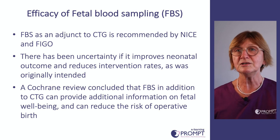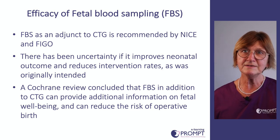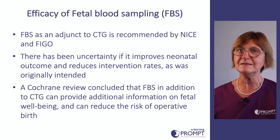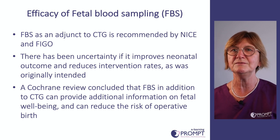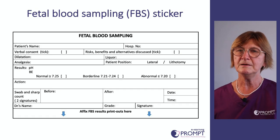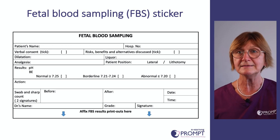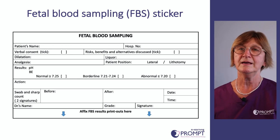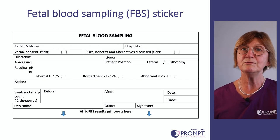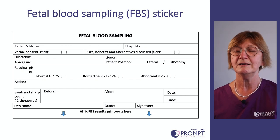There is discussion about whether fetal blood sampling is effective. A Cochrane review concluded that FBS in addition to CTG can provide additional information on fetal wellbeing and can reduce the risk of operative birth. If your unit has a fetal blood sampling sticker, be familiar with it — it documents not only the rate but can hold paper printouts to keep them secure.